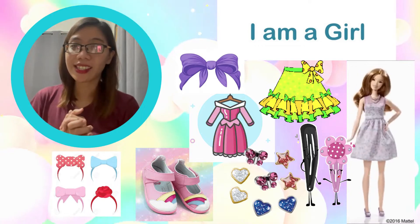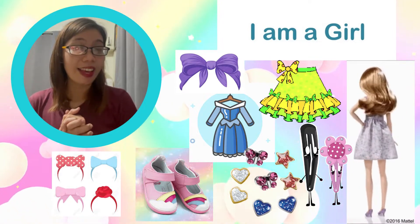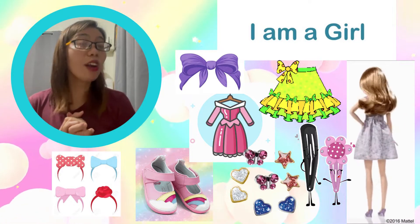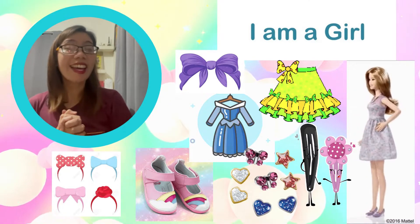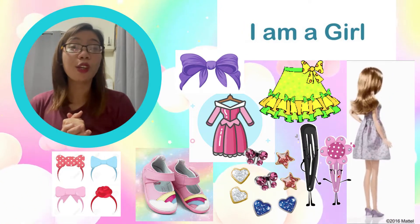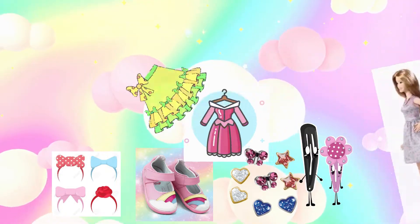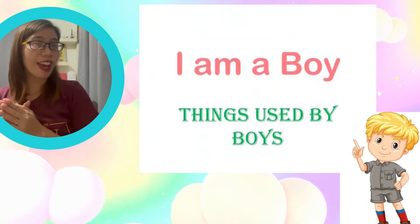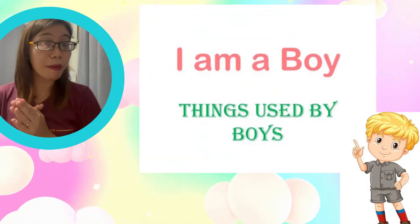Let's take a look again at the things used by girls: skirt, dress, earrings, headbands, hair pins, ribbons, and also shoes. These are just some of the things used by girls. And of course, if there are things used by girls, there are also things used by boys.